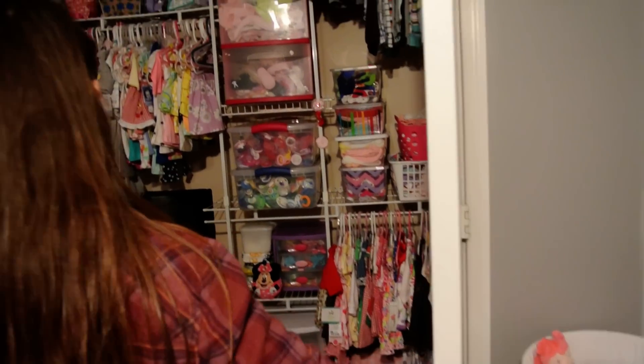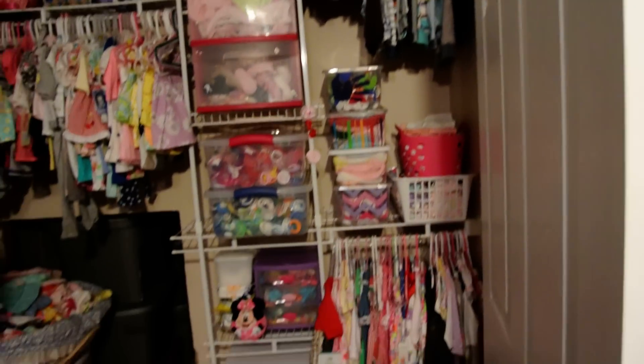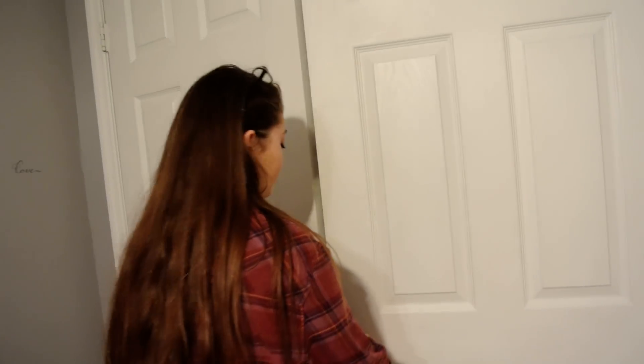And this is Exhibit B — the closet. I'm pretty sure you guys don't want me to go through everything, but if you do, we can do that.